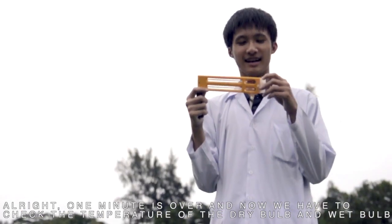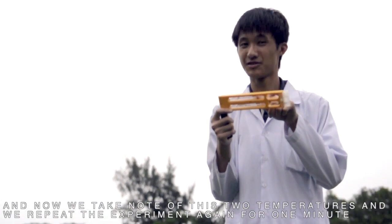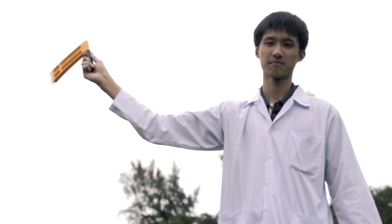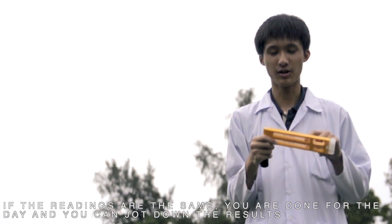One minute's over. Now, we have to check the temperature on the dry bulb and the wet bulb. We take note of these two temperatures and repeat the experiment again for one minute. The next minute's over, and we take a look at the readings again. If the readings are the same, you are done for the day.